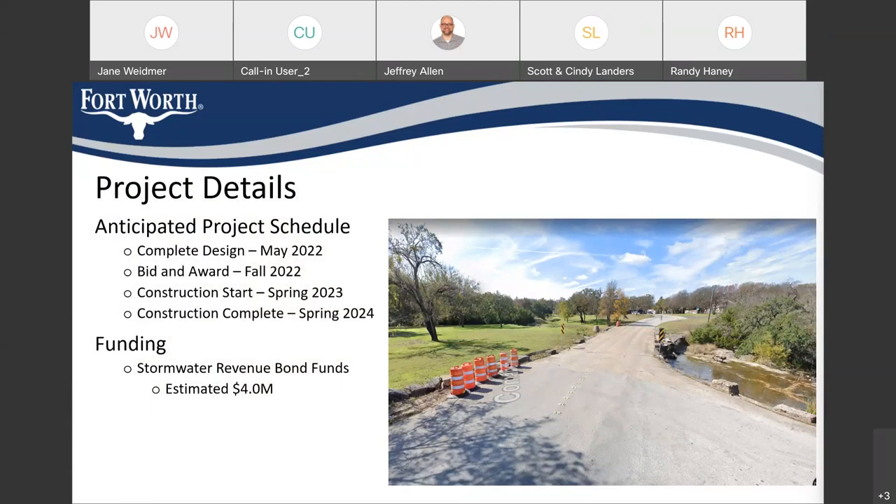The funding is estimated around $4 million and is funded by the stormwater revenue bond funds. Once complete, the view of Comanche Trail shown to the right of the screen will look quite different and ultimately be a safer crossing when the water is high.